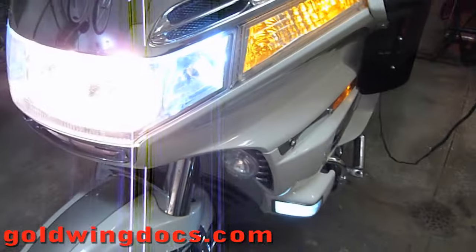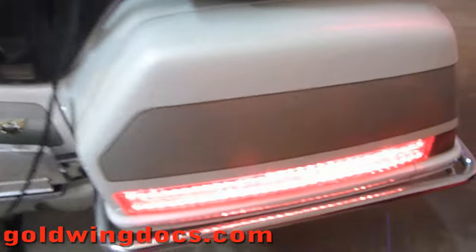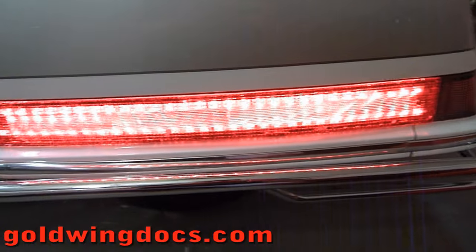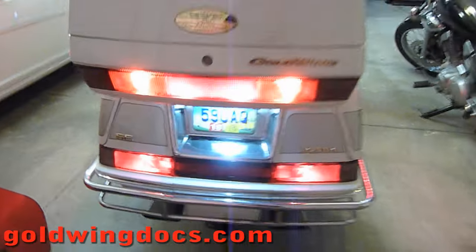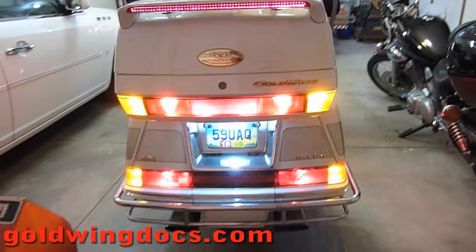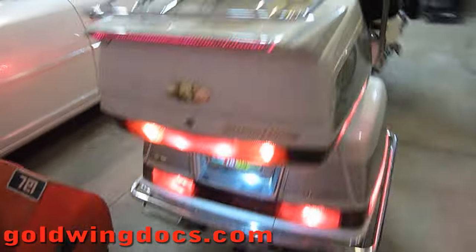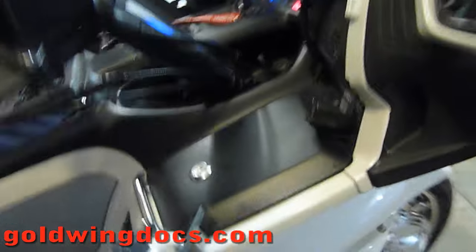I've changed all the lights on here to LEDs — you can see that's an LED turn signal there. I've got some extra cornering driving lights down here in the front, all LEDs. Side marker lights are LED. I put LED strip lights in here because the original three lights didn't look good. There are LEDs in the back brake lights, license plate light — basically everything is LED. I can turn my hazard lights on and you can see all the turn signals blinking, and I've also got the side marker lights flashing along with the turn signals.